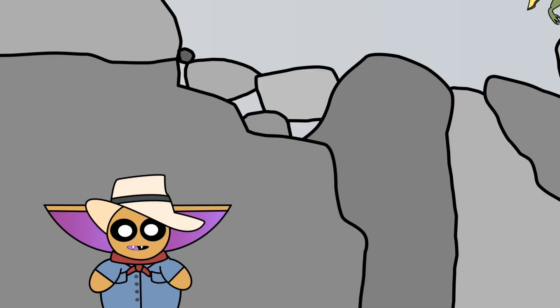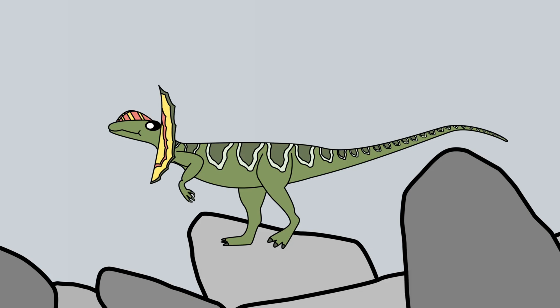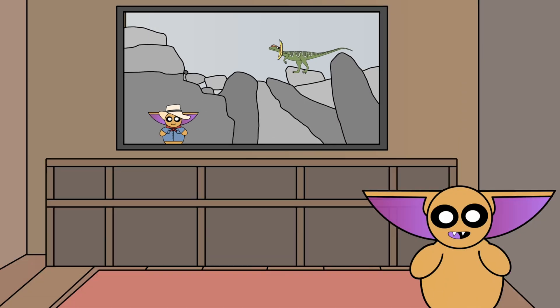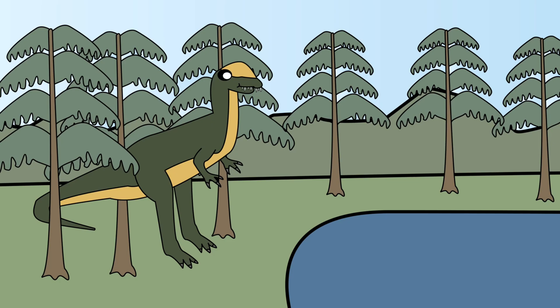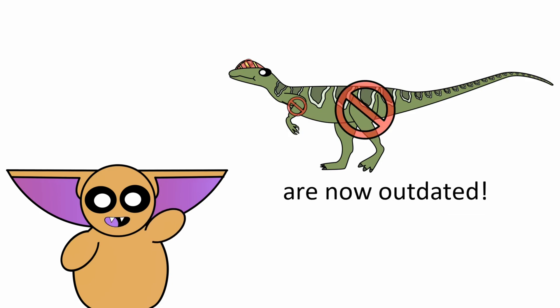I've already heard all about how the Jurassic Park franchise completely fabricated that fabulous neck frill, as well as the Dilophosaurus' ability to spit poison at its prey. I know. This video isn't about the mistakes made in Jurassic Park. Believe it or not, Hollywood isn't the only one who's taken some creative licensing with Dilophosaurus. Over the years, paleontologists have also had to make some educated assumptions, and it should come to no surprise that many of those initial assumptions are now outdated.